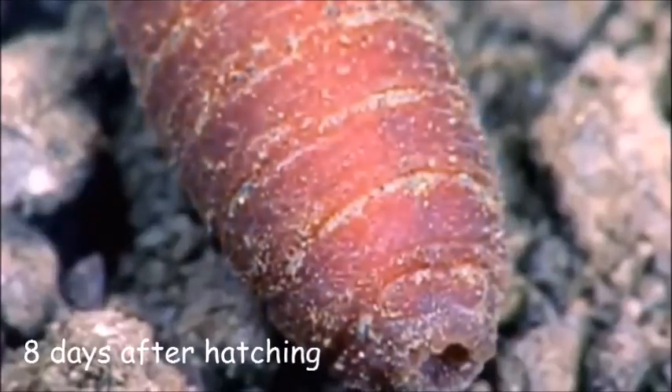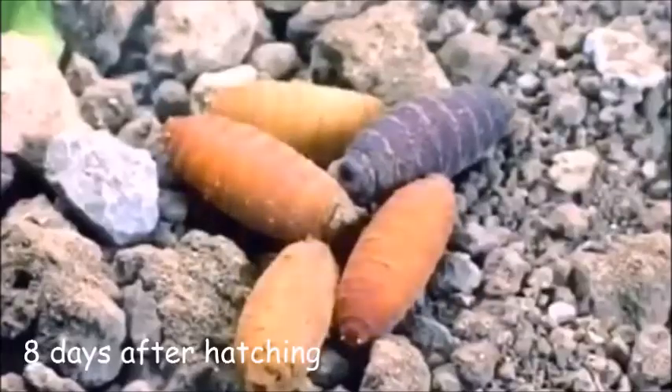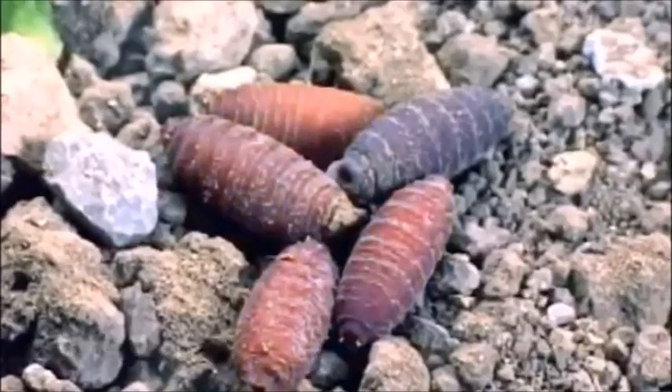I don't know why, but the pupa changing color is such a mood to me. Anyway, it's the pupa stage — so they go to sleep for a bit and grow things.